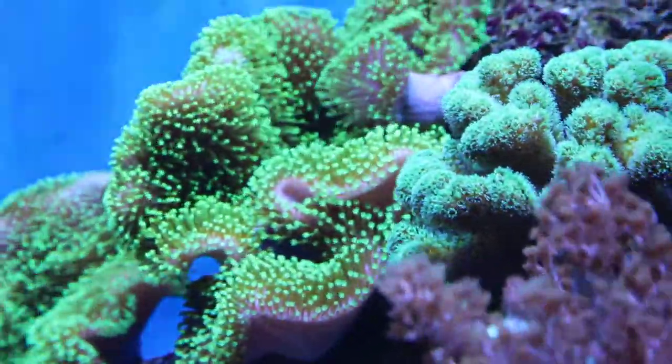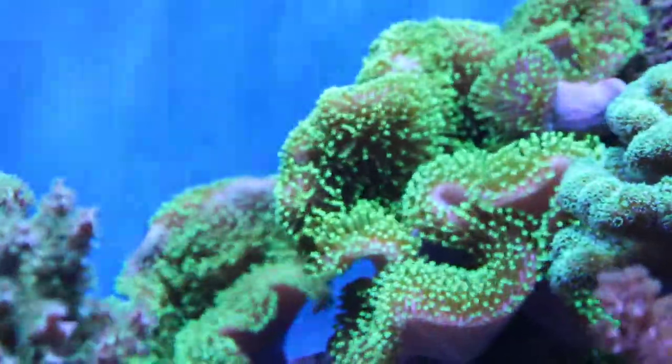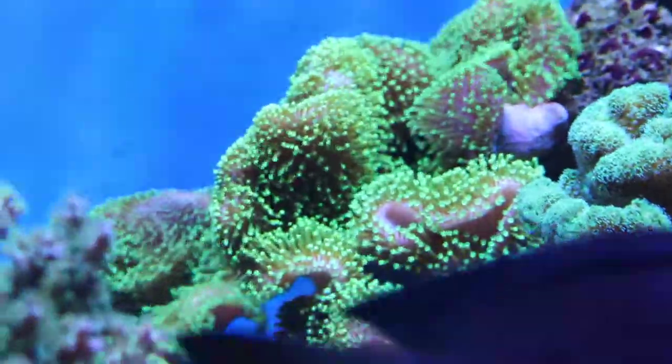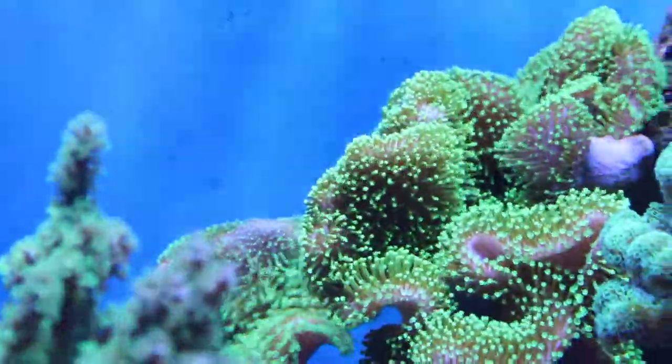Well, not quite as bad as the Kenya trees — my neon green toadstools love to split as well. You can't tell because the polyps are out, but there are several big holes in the main colony, meaning it will be dropping frags in the coming weeks.